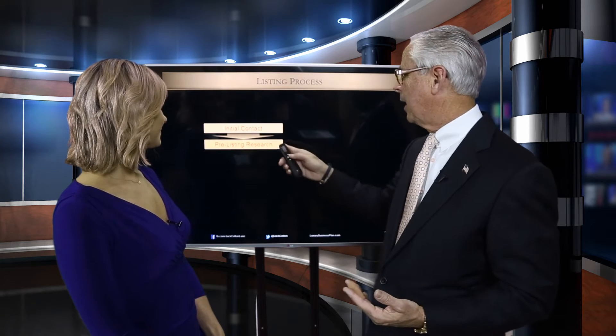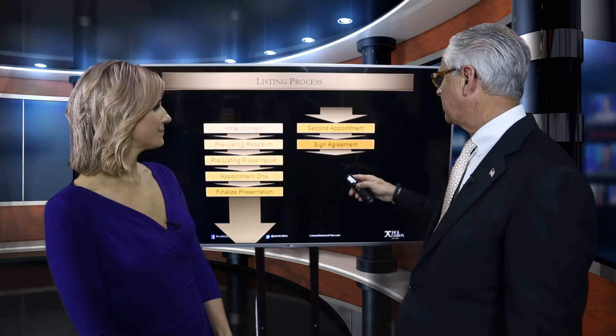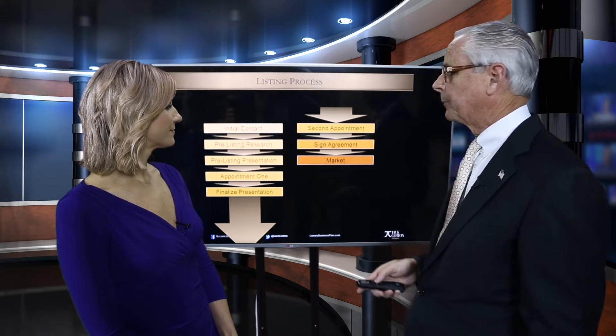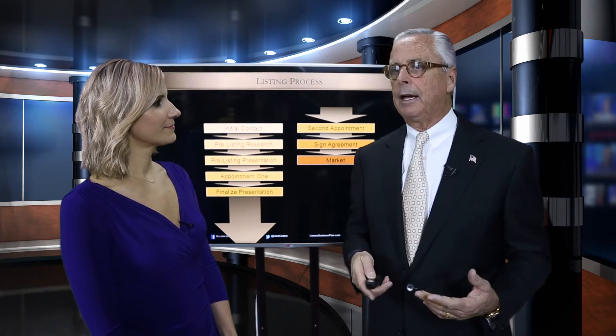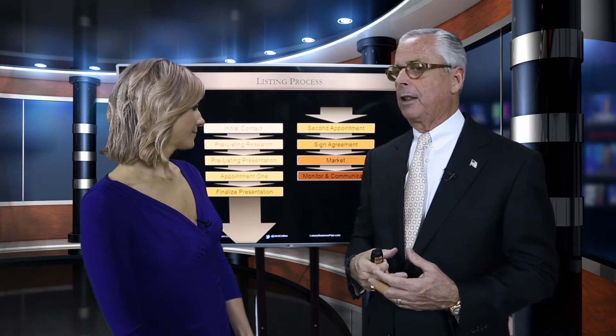doing the initial contact from the client, we do some pre-listing research, we do a pre-listing presentation — appointment number one — finalize the presentation, then appointment number two, then we sign the agreement, and then we start marketing the property. We monitor and communicate the results of our marketing with the seller as the time on market unfolds.